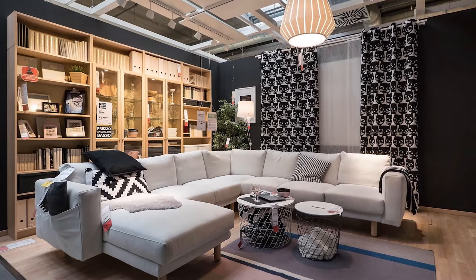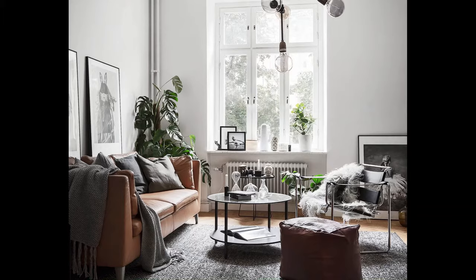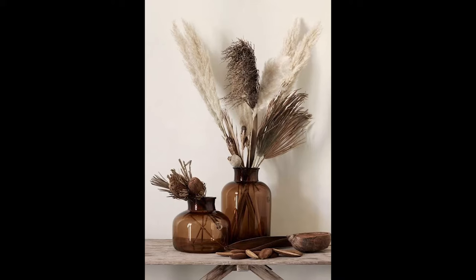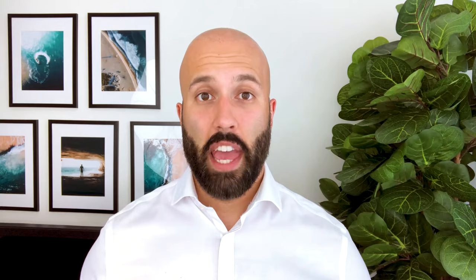Tip number five is about picking out the right decor items. First: plants. Plants will breathe additional life into the room and you should absolutely use them. My personal favorites in a Scandi interior are very dark green plants, which feel warm without adding too much color to the room, as well as brown plants, which complement the woods used in the room very nicely.